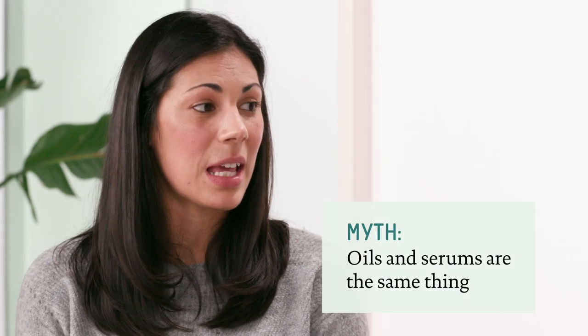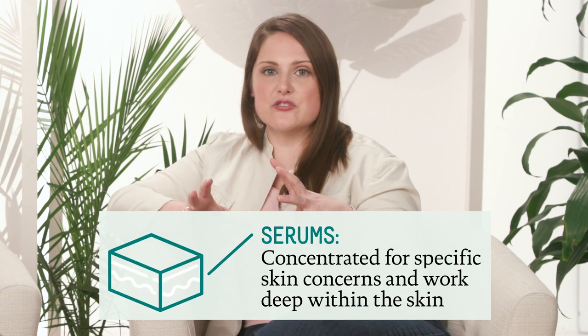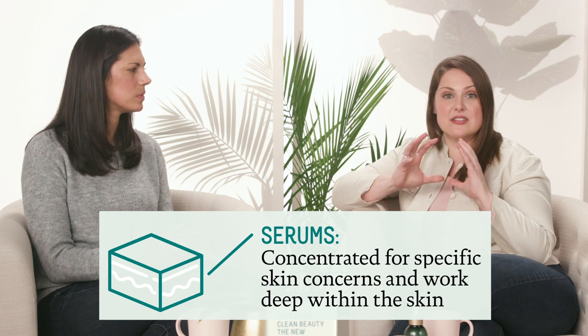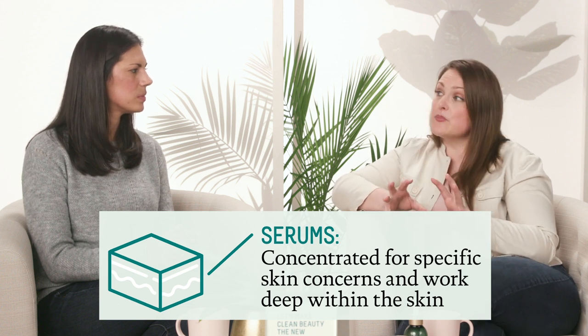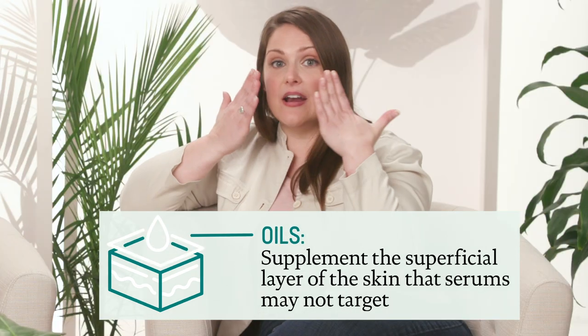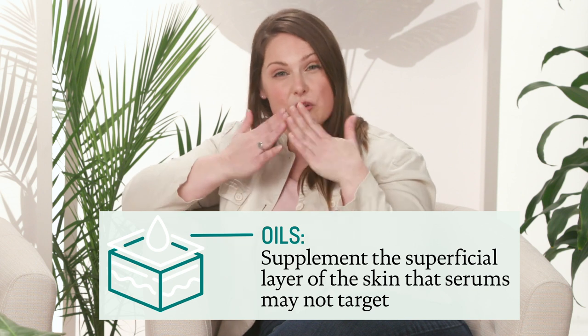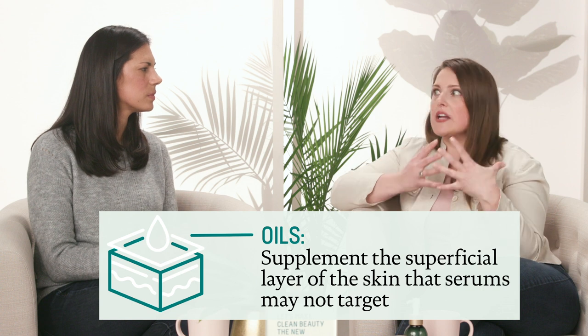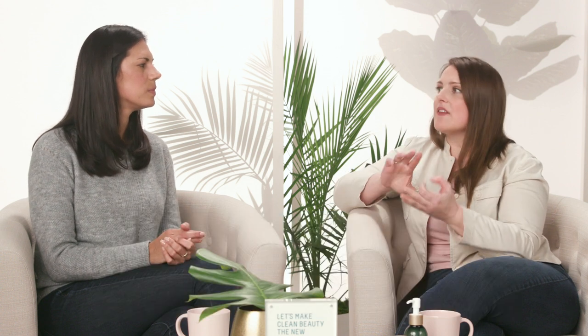Another thing I've heard is that serums and oils are basically the same thing — is that true? Definitely not. Serums are concentrated benefits for your skin, addressing specific concerns like wrinkles and hyperpigmentation. Oils, on the other hand, operate on a higher, more superficial level of the skin — serums get down deep, oils are more superficial. Oils have broad benefits like vitamins and fatty acids to supplement your skin in ways that serums may not, depending on how they're formulated.